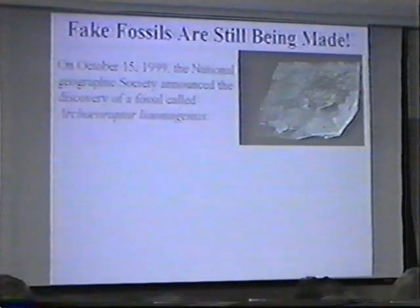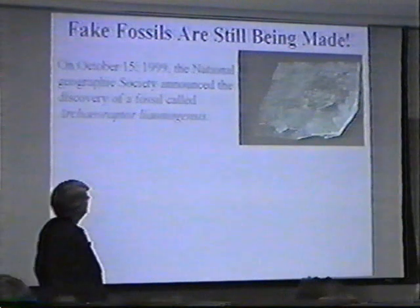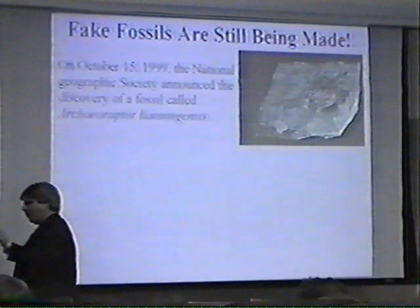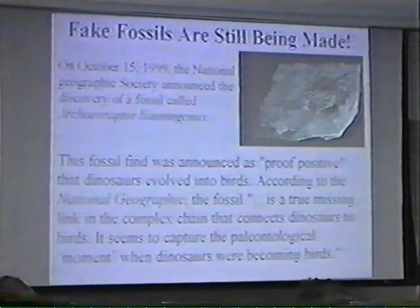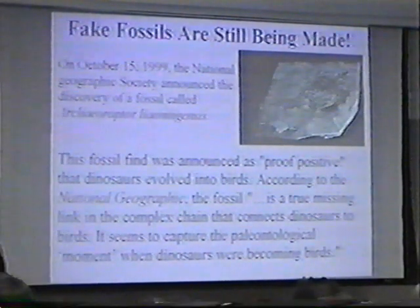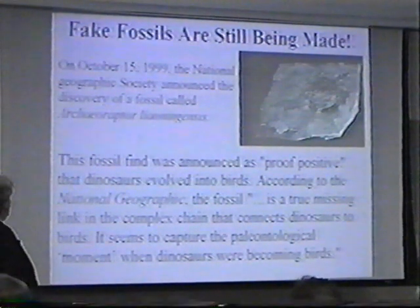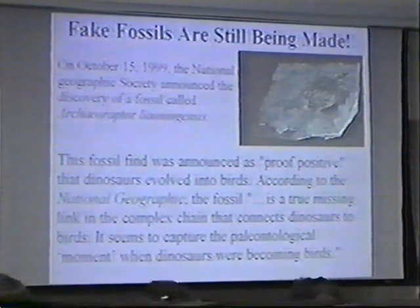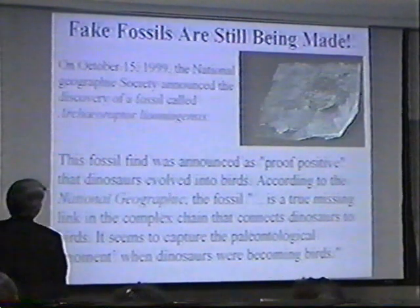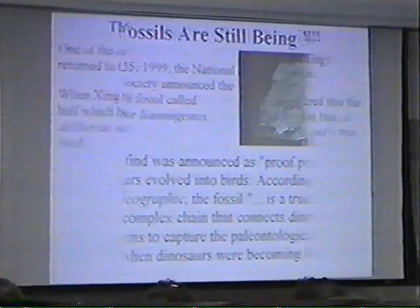On October 15, 1999, the National Geographic Society announced the discovery of a fossil called Archaeoraptor lianningensis. This was considered a great blend of bird and dinosaur — basically a tail of a dinosaur and a body of a bird. According to National Geographic, this was proof positive that dinosaurs evolved into birds. The quote: 'It is a true missing link in the complex change that connects dinosaurs to birds. It seems to capture the paleontological moment when dinosaurs were becoming birds.' One problem — it's fake.